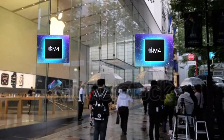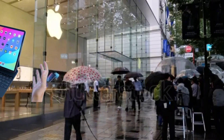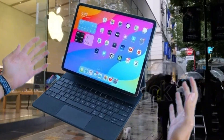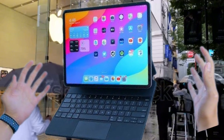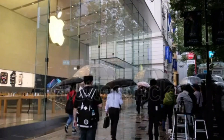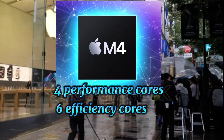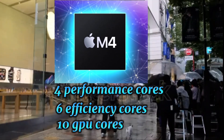Now let's talk performance. For the first time, courtesy of the M4 Silicon, the iPad Pro is getting features like hardware-accelerated ray tracing — great news for AAA games — dynamic caching, and hardware-accelerated mesh shading. At the heart of the Silicon are four performance cores and up to six efficiency cores, alongside a graphics engine with 10 GPU cores.